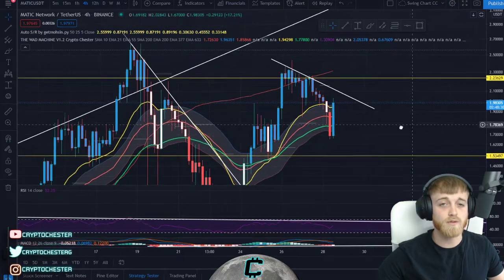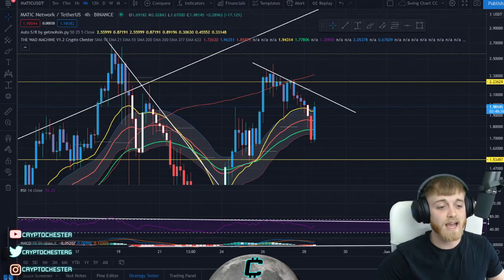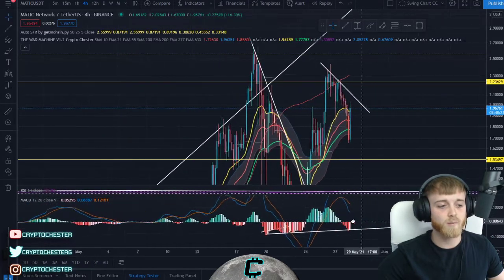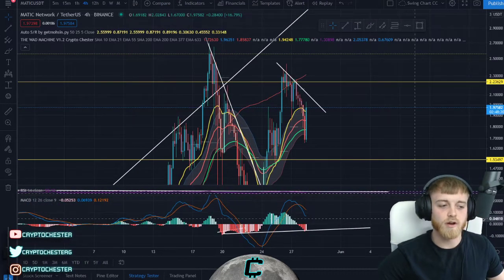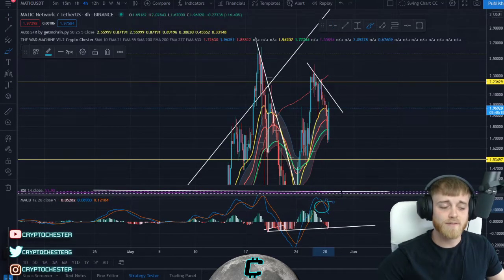Obviously nothing I say is financial advice — it's just my opinions. If I can give you a little insight into a potential trade we could be looking at, that's basically what I'm doing here. Educate yourself and do your own research. At this point in time we have had the bearish crossover on the MACD signifying this downtrend.